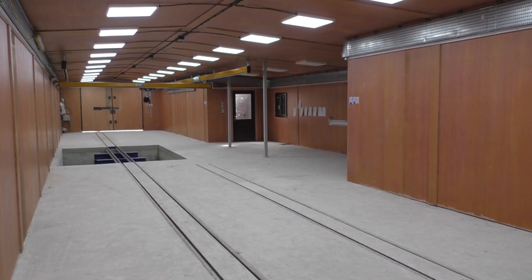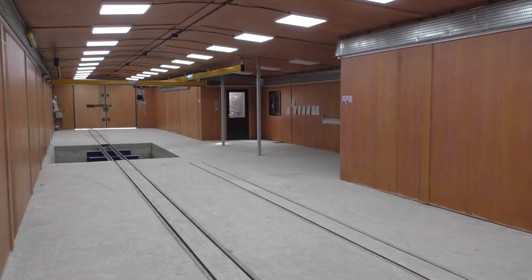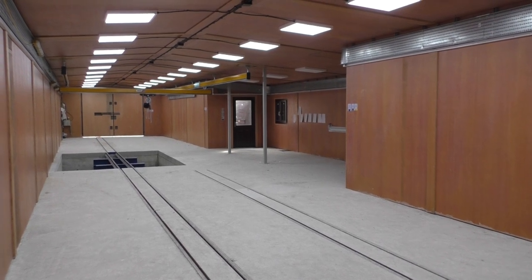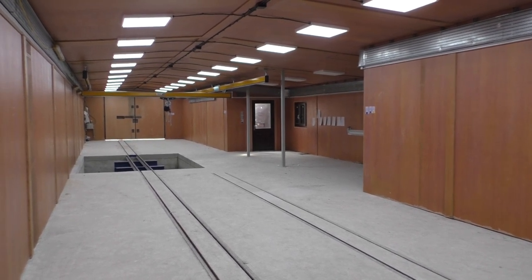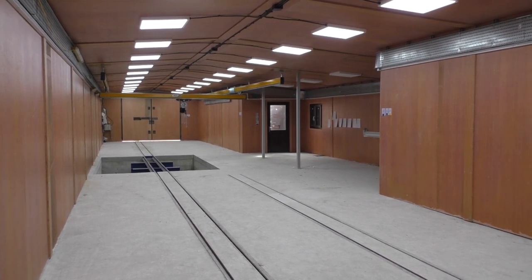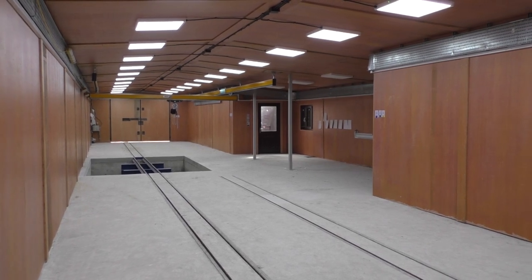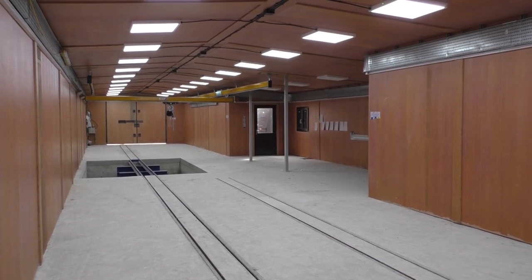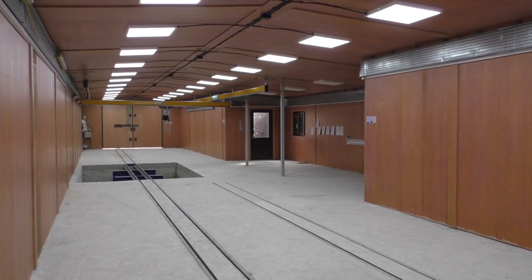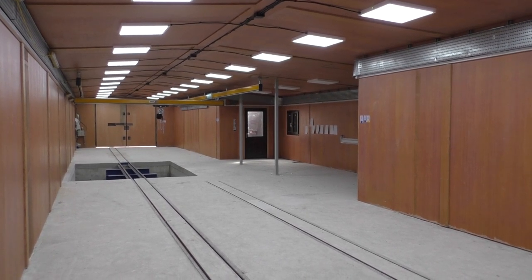Welcome to the latest workshop updates. In this video we'll see a few things we've completed over the last two weeks, both inside and outside the building at Woody Bay. Inside the building, the main run of lighting is now complete — a big achievement thanks to our electrical engineer. Many hours of work went into the placement of the lights and cabling, giving us the best possible layout with very little shadow and good lighting throughout.